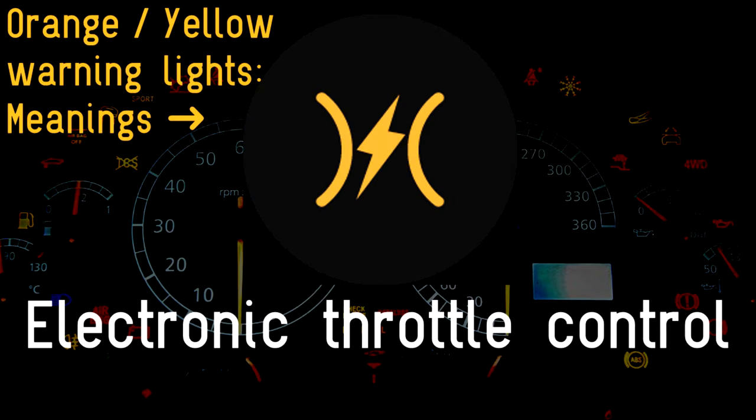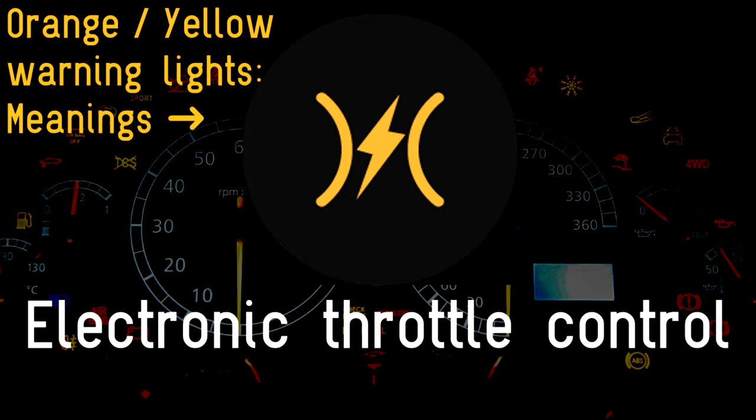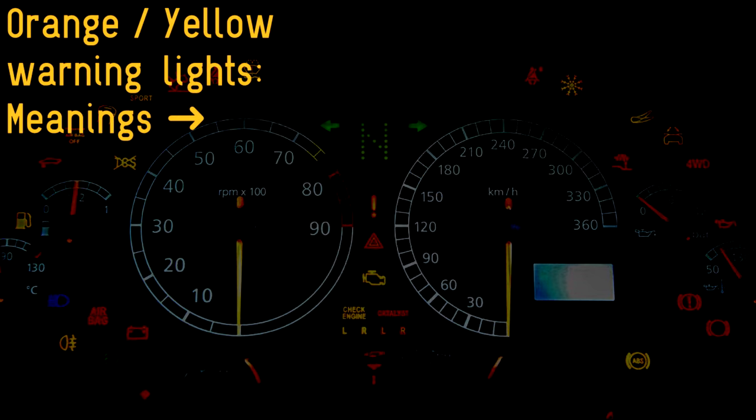Electronic throttle control: it's dangerous to have a faulty accelerator. What if it stops sending a signal to the engine to accelerate? Or worse, it sends the wrong signal and causes unintended acceleration? So if this warning light comes on, have it investigated immediately.